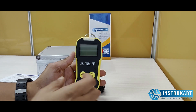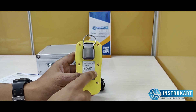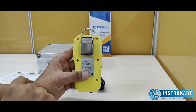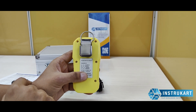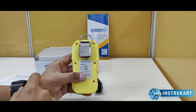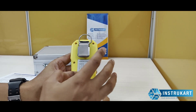CO, and O2. As you can see at the back, this model number is mentioned along with the ranges. For O2 it is 0 to 30%, for LEL it is 0 to 100% LEL, H2S comes to 0 to 100 ppm, and for CO it is 0 to 1000 ppm, which means that this is an industrial grade gas detector.